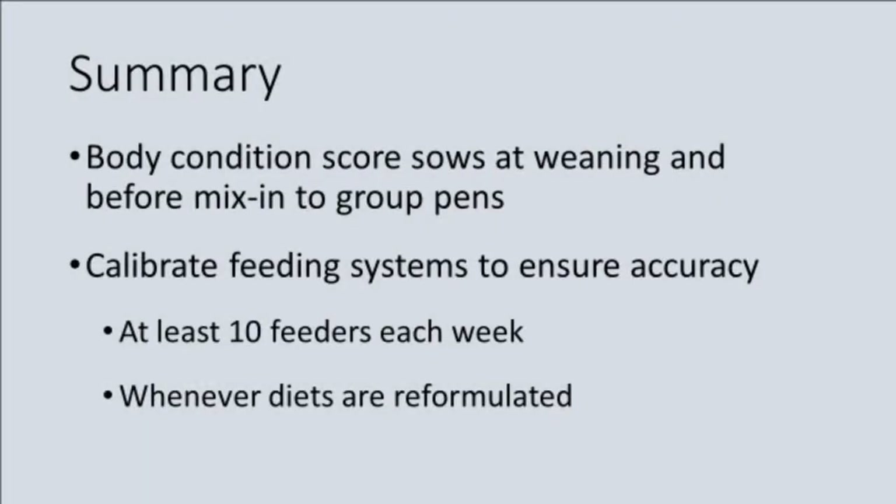In summary, reproductive output is maximized when sows are fed at the appropriate level to maintain ideal body condition. The best times to body condition score sows are at weaning and before mixing to group pens. Finally, remember to calibrate feeders weekly and every time major changes to the diet are made to ensure accuracy of the feeding system.